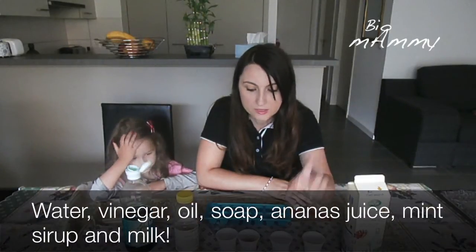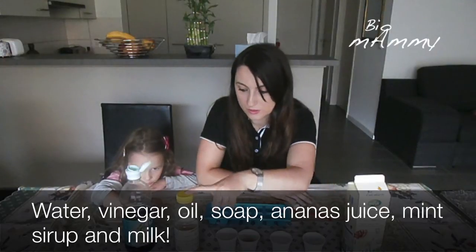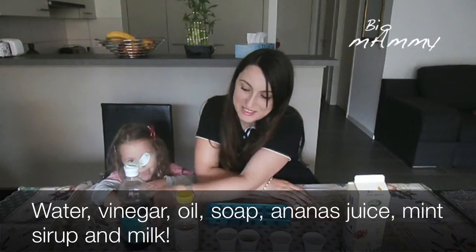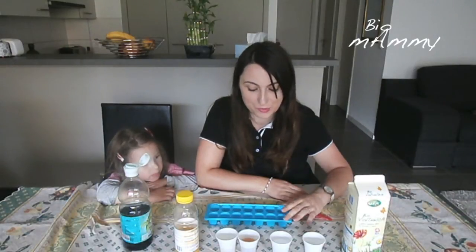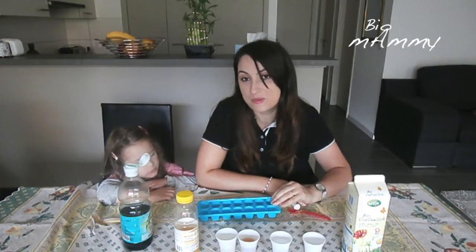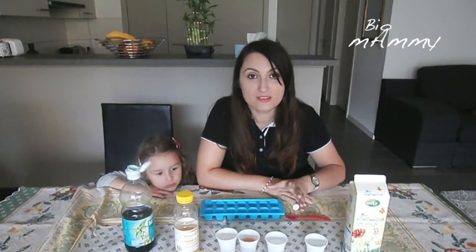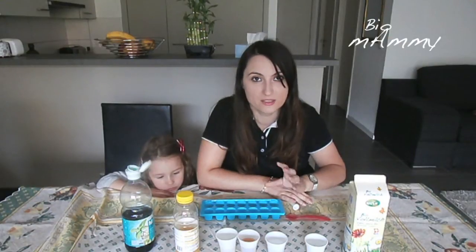We are using water, vinegar, oil, soap, pineapple juice, mint syrup, and milk. We're gonna put them in a freezing tray and then see what happens. This is something that I found on Pinterest and I'm gonna link the original pin in the description box below.